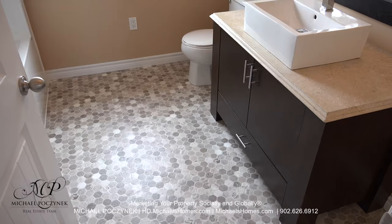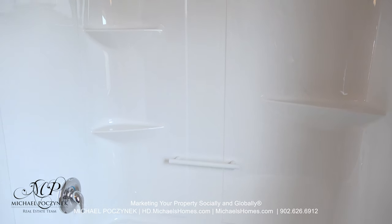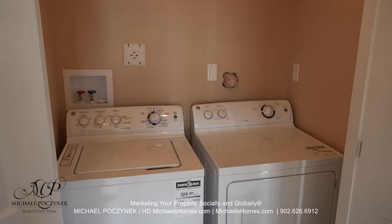Down the hallway and to the left, we're greeted with this rather large bathroom that comes complete with a full tub and a shower. And right across the hallway, we have a main floor washer and dryer and laundry set up.